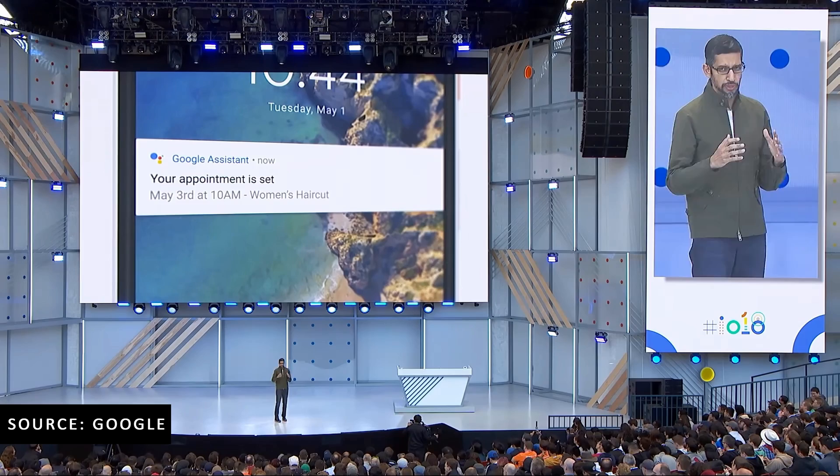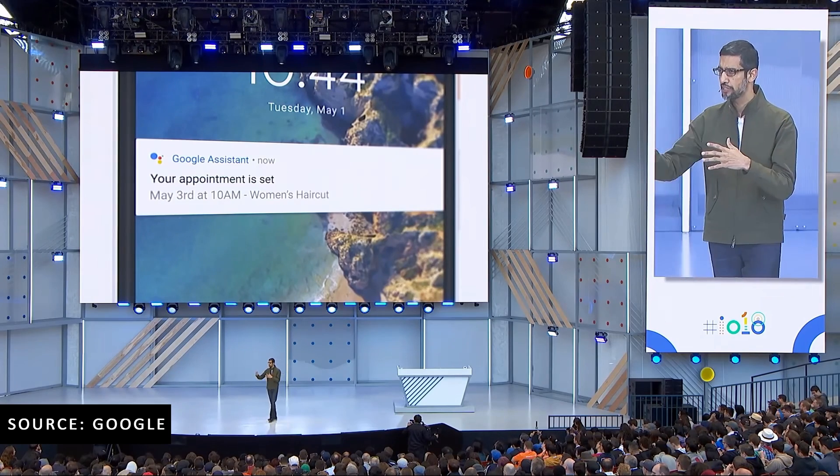That is just insane. I'm really excited for this — it's bordering on the line of super creepy and super awesome. I think this could be really, really cool. If I'm getting into a subway and don't have service, or going into an hour-long meeting with back-to-back days and I know I need a haircut, I could just tell my assistant to get a haircut for me and not worry about it. It will call, figure it out, schedule it, put it in my calendar, and let me know once it's in there. It's absolutely mind-blowing.